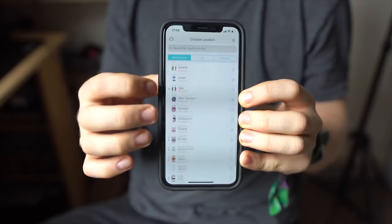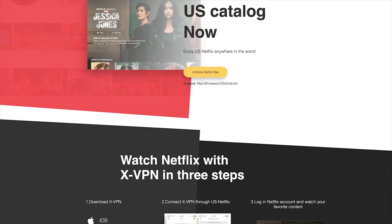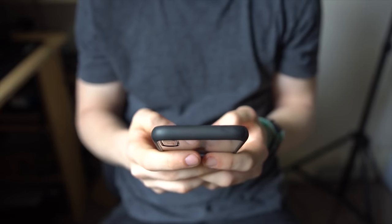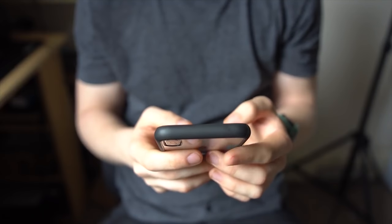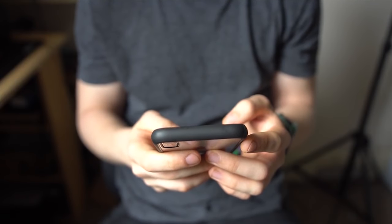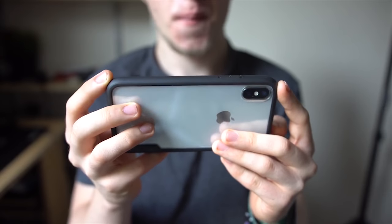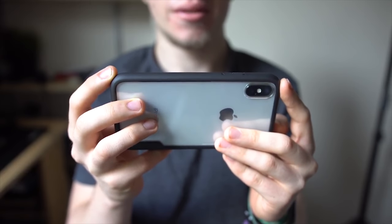XVPN also offers a subscription to their Netflix servers for $1.99 a month, so that you can watch in the UK or US, depending on which you prefer. For all you tech nerds out there, here are some stats: the software uses AES 256-bit encryption and has 7 protocols to choose from, each varying depending on use and preference. 15 million people are already using XVPN, so why don't you download it and hide your totally safe-for-work browsing history from your boss today.